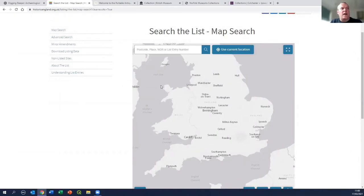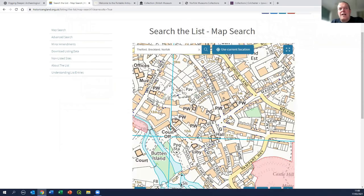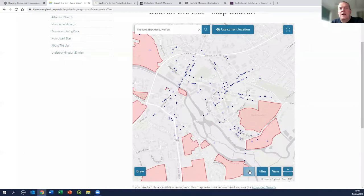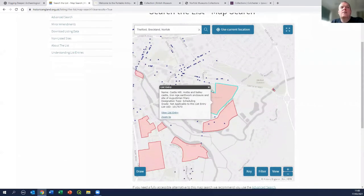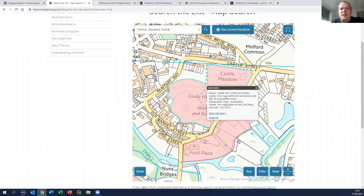I'm typing in Thetford. There are several Thetfords in the country, but we're going for the Breckland one. It gives us a map of Thetford showing in red the areas of scheduled monuments - the legally protected archaeological sites - and then the little blue triangles are the listed buildings. If we click on one, for example Castle Hill, it tells us: Castle Hill motte and bailey castle, Iron Age earthwork enclosure, and the site of an Augustinian friary. I can then click to view the list entry.